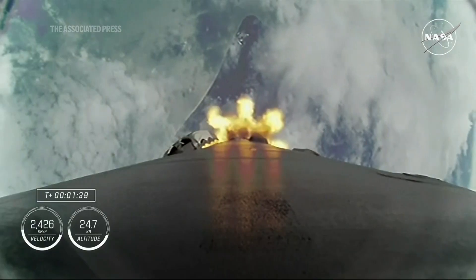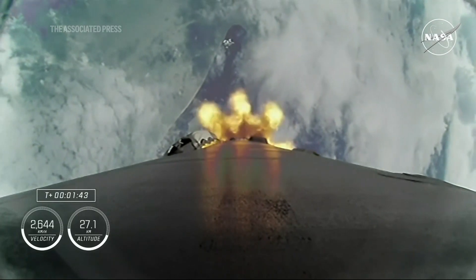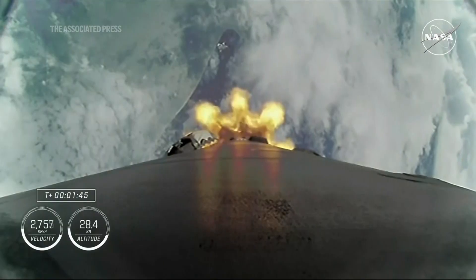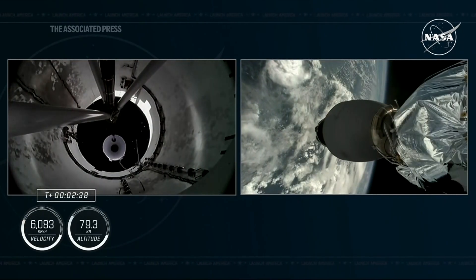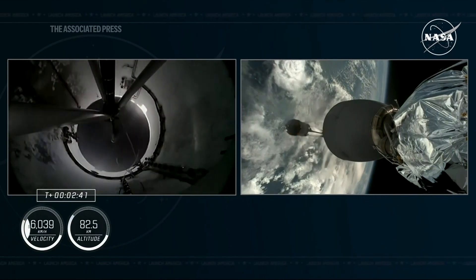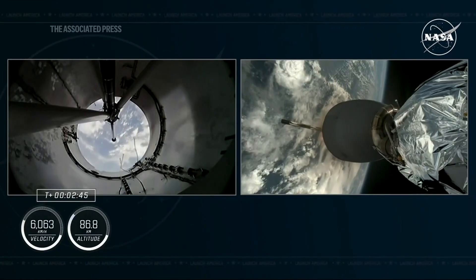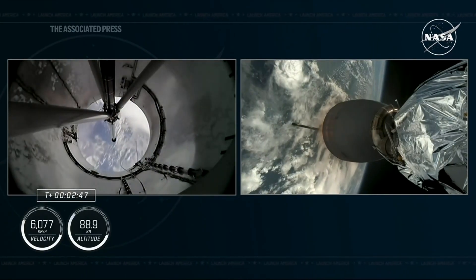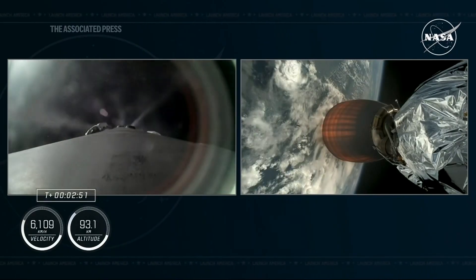Next up, we heard the engine chill on the second stage MVAC engine has begun, and then we will have MECO, or main engine cut off. Stage separation confirmed. Stage 2, Alpha. MVAC ignition. Copy, 2 Alpha. With that, we have had confirmation of MECO, stage separation, and the ignition of our MVAC engine on board stage 2.